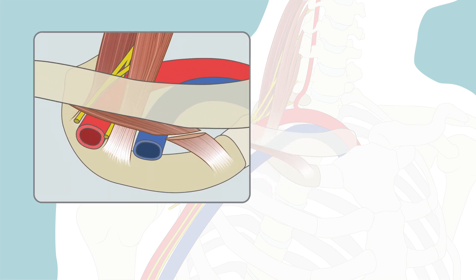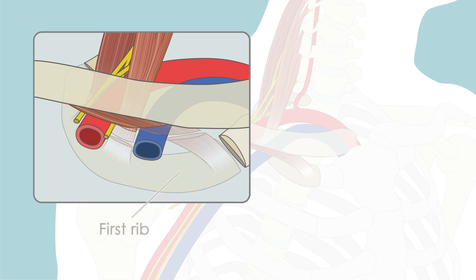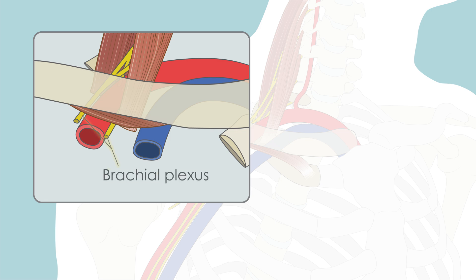The surgery includes division of the subclavius, anterior scalene, and middle scalene muscles, and removal of a portion of the first rib through an incision in the underarm. Any scar tissue or muscle fibers between the brachial plexus will also be removed.